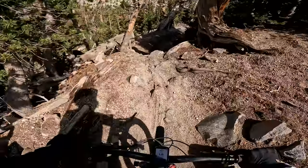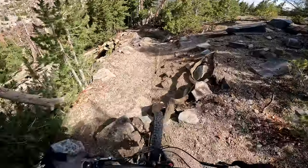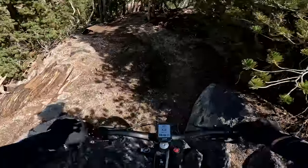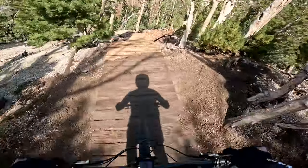So that's steep. That's steep. That's fucking steep. And that's really steep. And then into this, which is like slick.